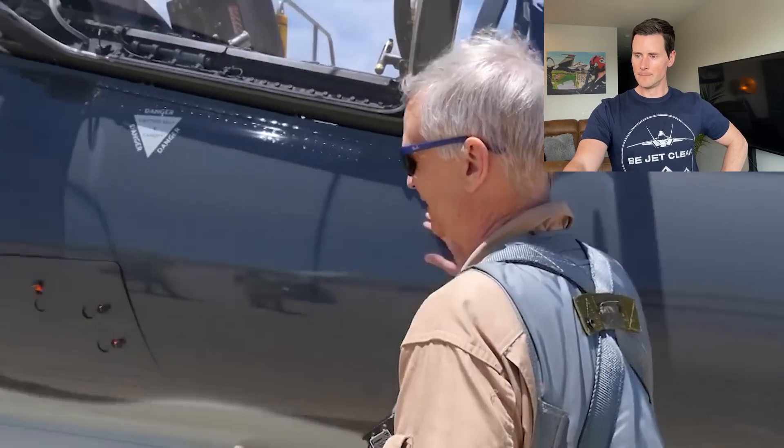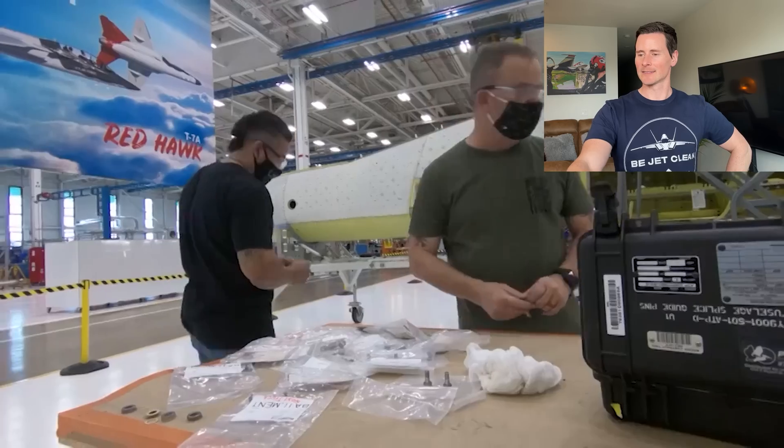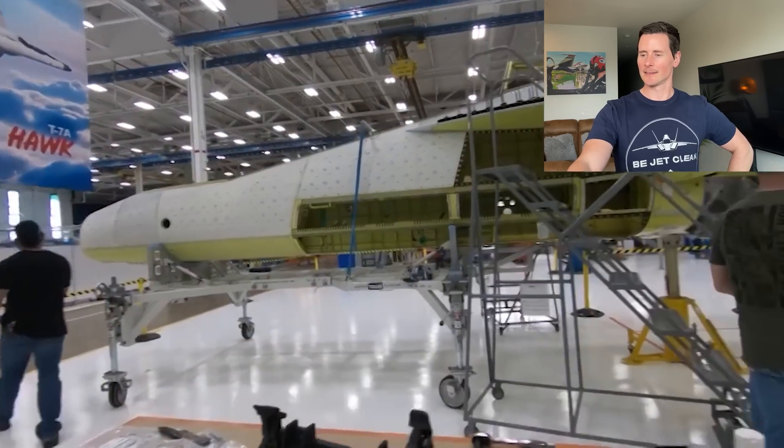Even so, the COVID-19 pandemic challenged the program and its global supply chain. They're seeing the impacts in the build — it's delayed parts coming in and thereby delayed putting the aircraft together.